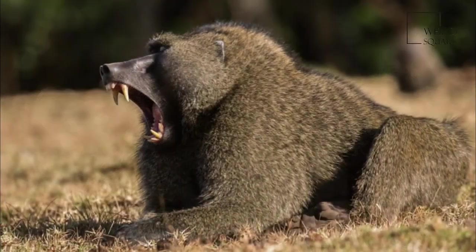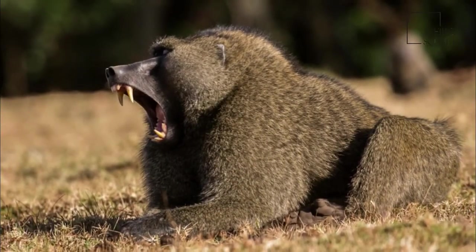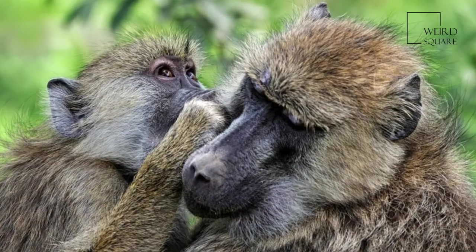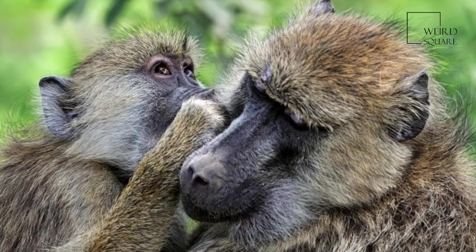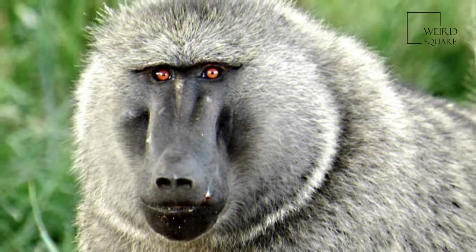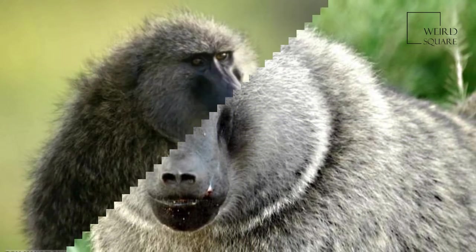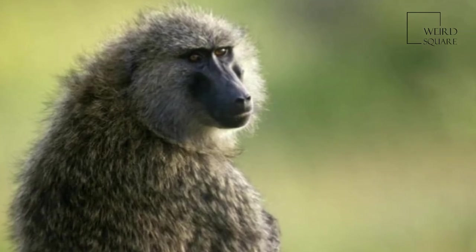A variety of communications, vocal and non-vocal, facilitate a complex social structure. Its alternative name comes from the Egyptian god Anubis, who was often represented by a dog head resembling the dog-like muzzle of the baboon.